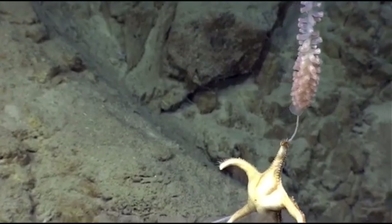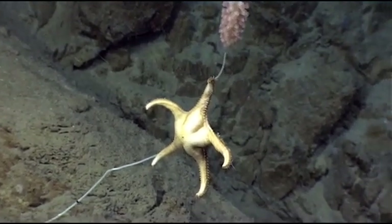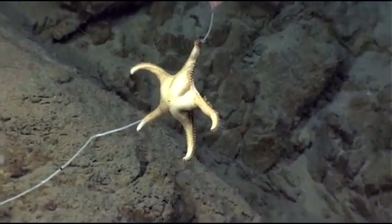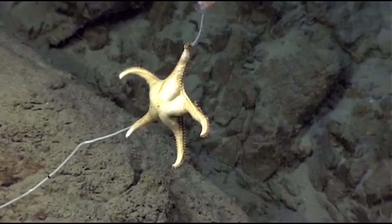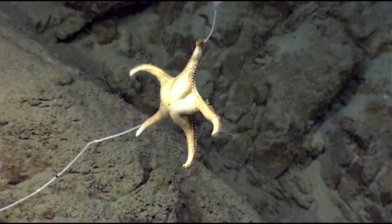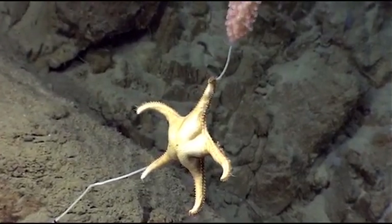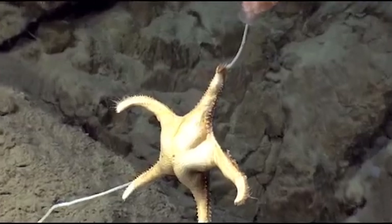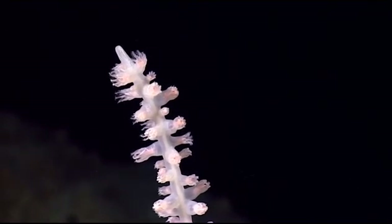This is awesome. We have a predatory carnivorous sea star here. You can see below — this is a bamboo coral — that the axis from the base up to the sea star is pretty wiped clean. It looks like it started at the base, moving on up and eating all these coral polyps as it moves up. You can see some of the sclerites right inside the polyps.